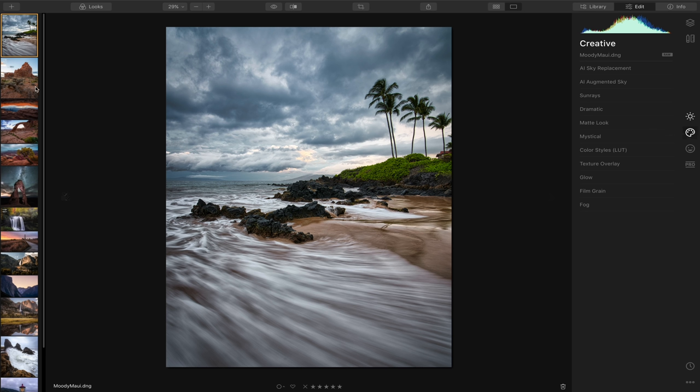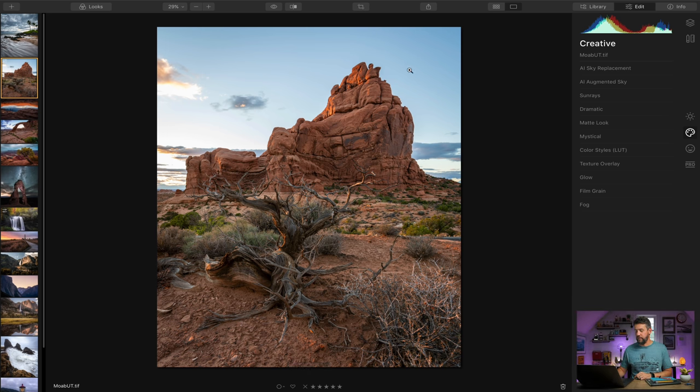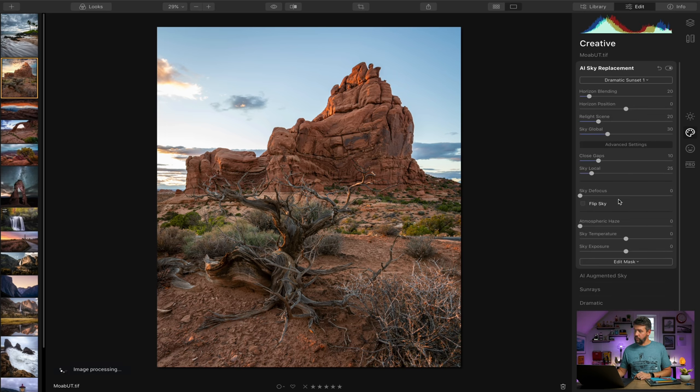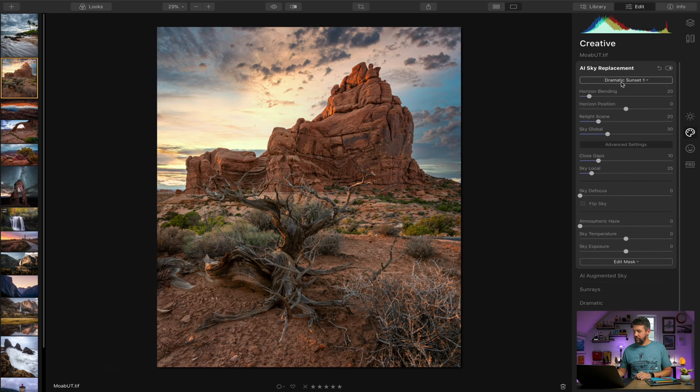The next section I found most beneficial is the creative section, where you can add in additional skies using AI sky replacement. I'm going to pick this image from Moab — I really liked this photograph but never shared it because the sky was completely bland. Jumping to AI sky replacement, you can pick any of the sky selections or even load your own custom sky image. Let's pick 'dramatic sunset' — that looks amazing and extremely realistic with the way the light is hitting the mountain.